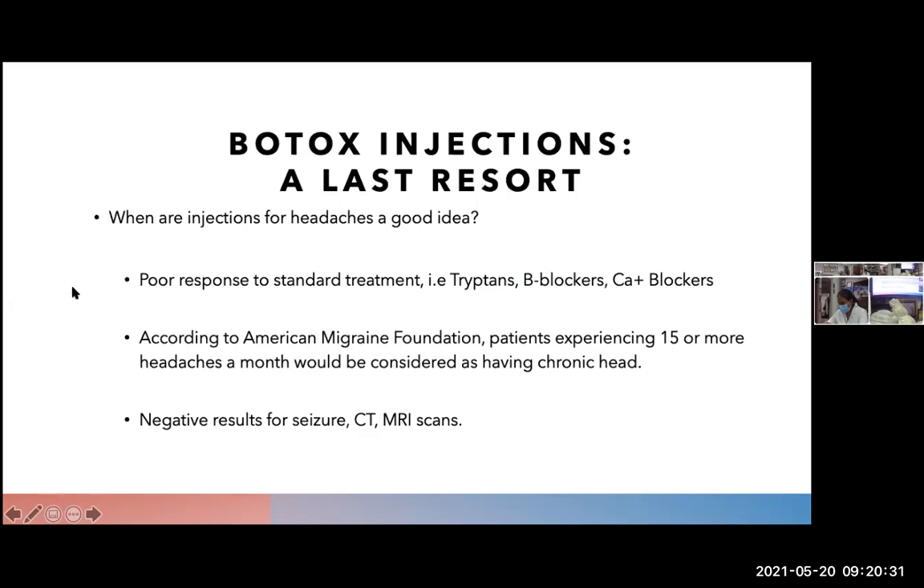When are Botox injections a good idea? When standard treatment doesn't work — such as triptans, beta blockers, or calcium channel blockers — and a patient is having 15 or more headaches a month and has been diagnosed with chronic headache. We also need to make sure that CT and MRI scans come back negative for any secondary causes of the headaches, like subarachnoid hemorrhage, which can be extremely dangerous. We want to rule out all potential causes to make sure the headache is benign.